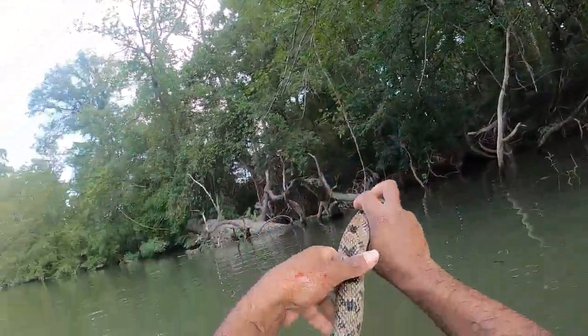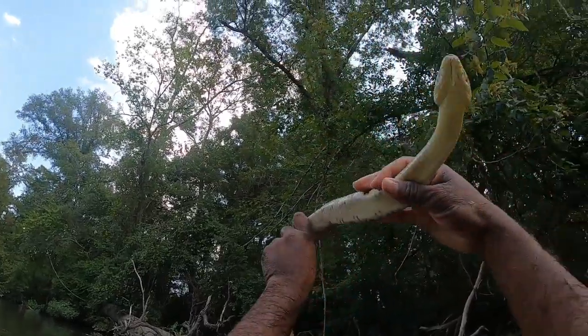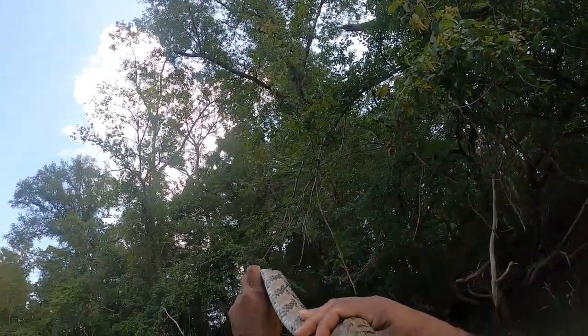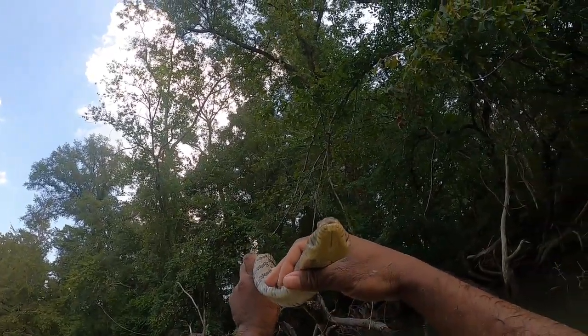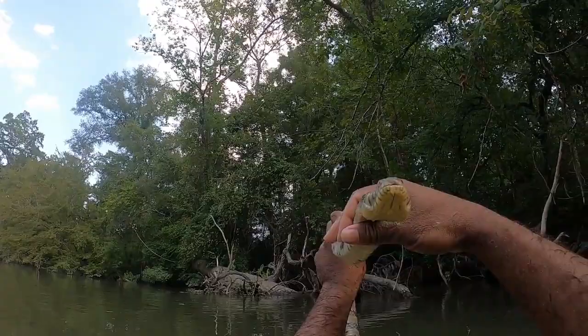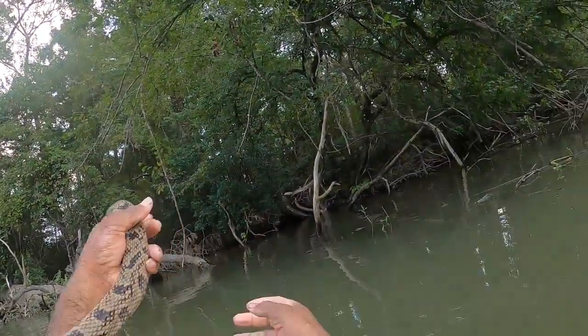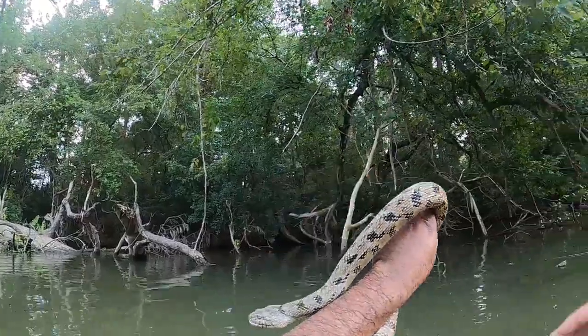I'll see if he's a male or a female. Diamondback water snakes are sexually dimorphic in their chins. The males get these bumps on their chins. I'm not sure what those are for, but she has no bumps. So this is a female diamondback water snake.